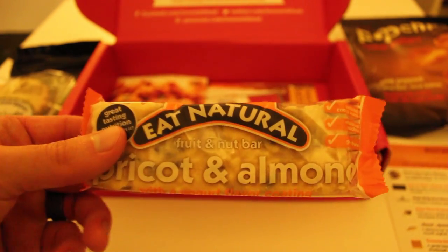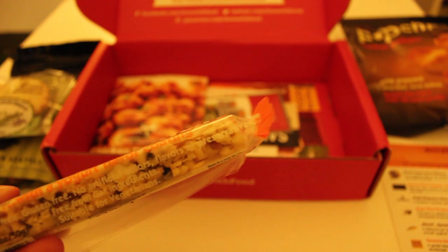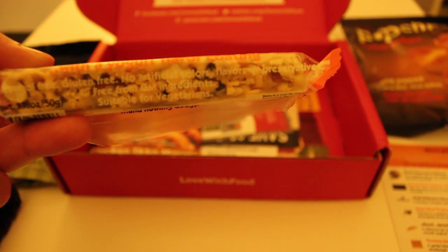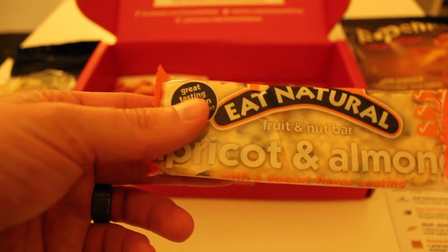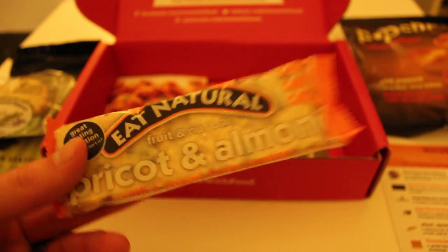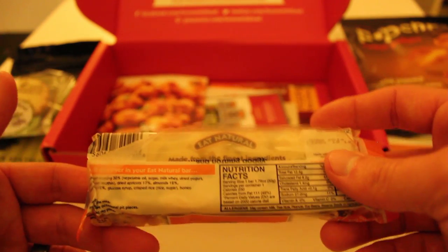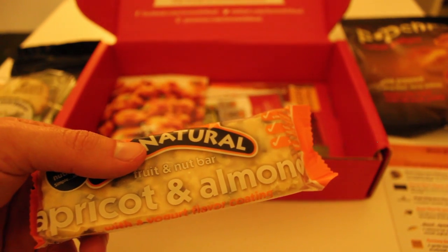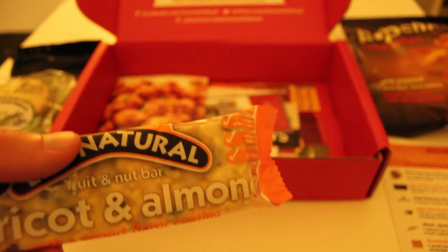We've got a Heat natural fruit and nut bar — apricot and almond with yogurt flavor coating. It's cholesterol-free, gluten-free, no artificial colors, flavors, or preservatives, and free from genetically modified ingredients. It's suitable for vegetarians, though probably not vegans because of the yogurt coating. This will come in handy — I have an evening class starting at 4 and I pretty much need a snack every time, so I'll definitely bring this with me in the coming weeks.